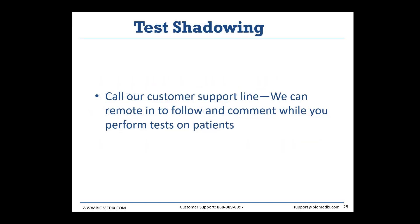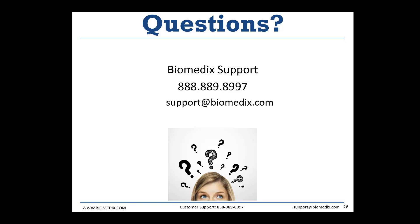The last thing we offer is test shadowing. All of our trainers and anyone on our customer support team is able to shadow your test. It's best to schedule a shadowing so someone is ready to call you when your patient is in the room. With a shadowing, we stay with you on the phone, look at your computer, and help with any troubleshooting errors or walk you through any uncertainties while conducting your full arterial study. For all other questions, contact our Biomedics support team at 888-889-8997 or support@biomedics.com.